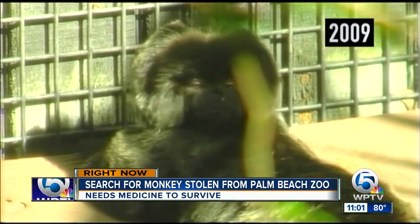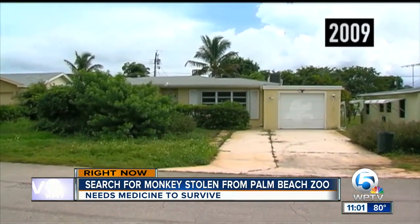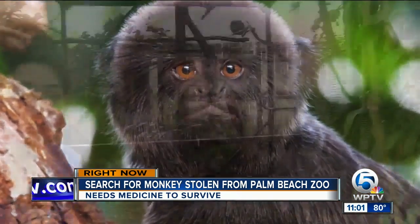Back in 2009, this same breed of monkey was stolen with other animals from the zoo by teenagers who broke in overnight. The animals were found within a day. Now Cali is microchipped and has had all of her shots.